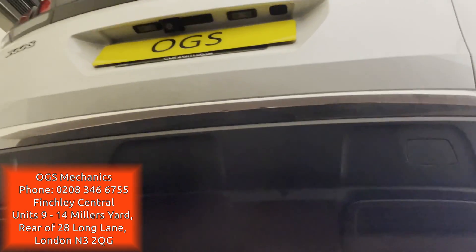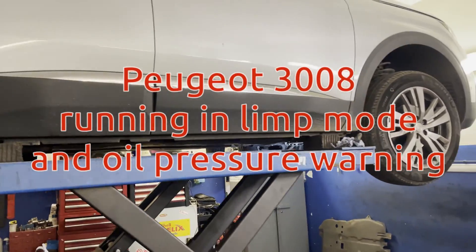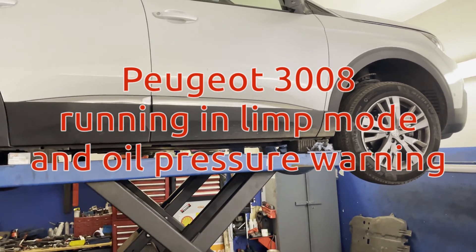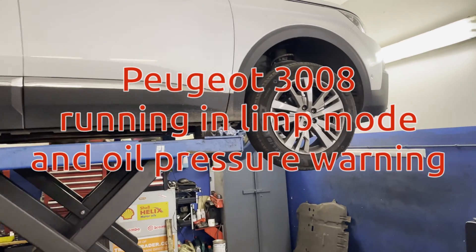Hello again from OGS Mechanics Workshop. Today we've got a Peugeot 3008. The car came in running in lean mode, with the oil pressure light coming on shortly after starting the engine.